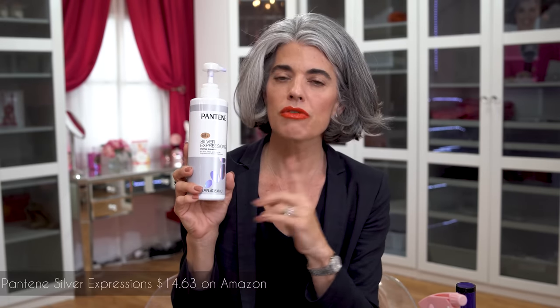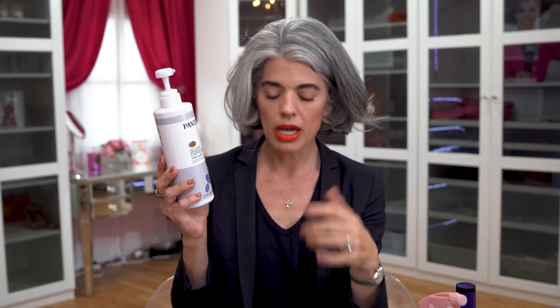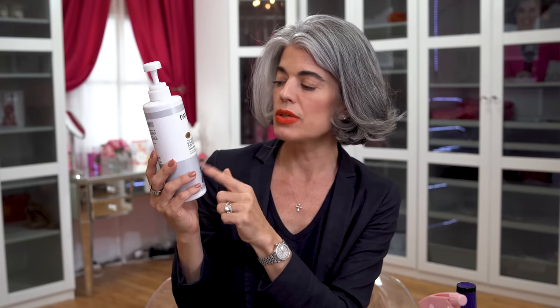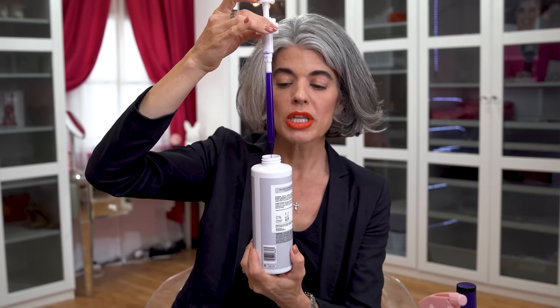So now we go on to Pantene. You can get this on Amazon for $14. I've been using this for a long time — it's a large 17.9 fluid ounces. It's paraben free, silicone free, Pro-B Vitamin B5, for silver, white, and gray hair. I love the fact that this is really, really rich and nicely purple.